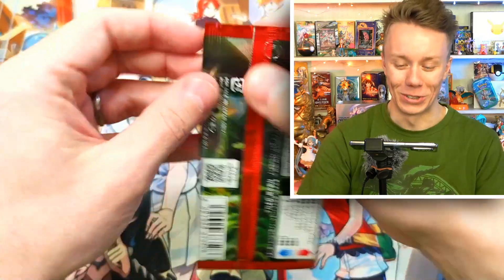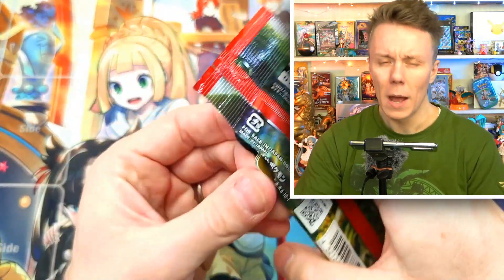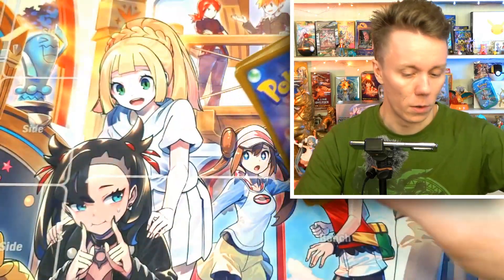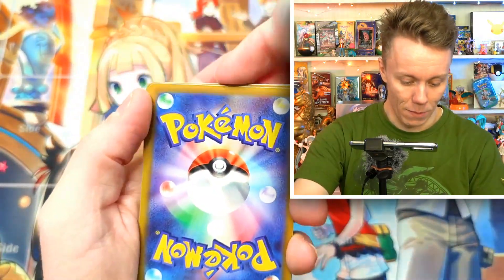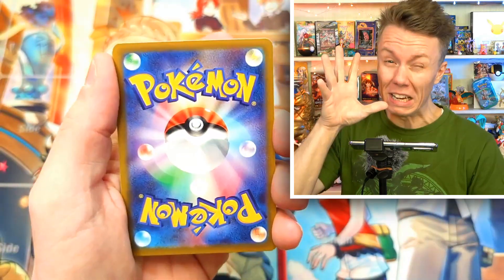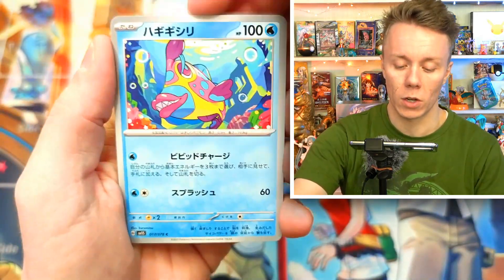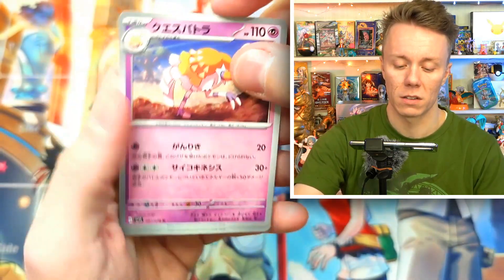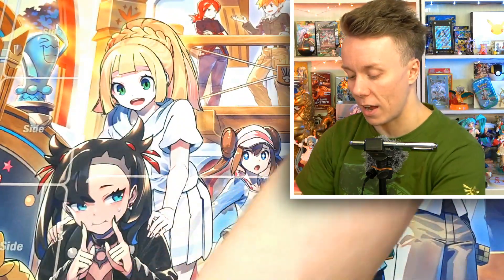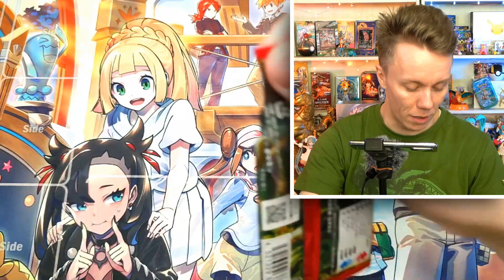I should also be keeping an eye on the time because I have a teeth whitening appointment in one hour. We've got a Beach Court, a Praxis, a Charcadet, a Grimer, and an Esprathra — I couldn't remember the name of that card. Esprathra. Yeah, just ignore me, that's what everyone should do.